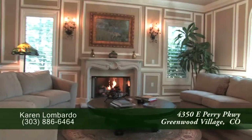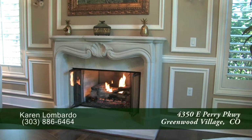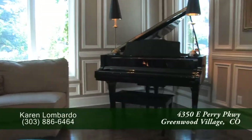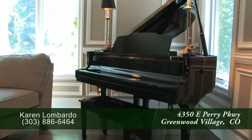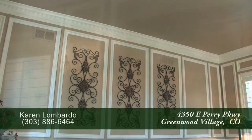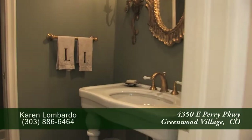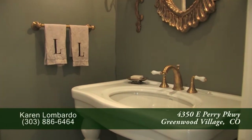Immediately to your right inside the front door is the living room. One of the focal points of this room is the gas fireplace with its custom natural limestone surround. You'll appreciate the craftsmanship throughout this home as exemplified by the custom molding on the walls and crown molding too. You'll also find beautiful sconce lights and a center light here in the living room. Off the living room are two coat closets and a beautifully appointed powder room.